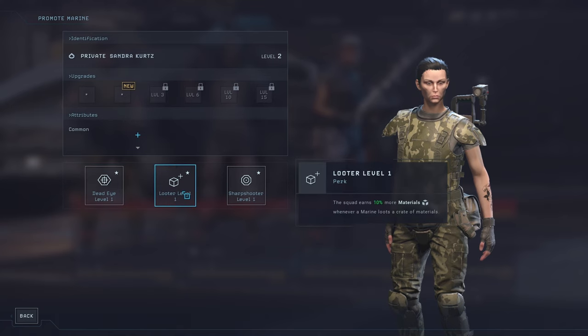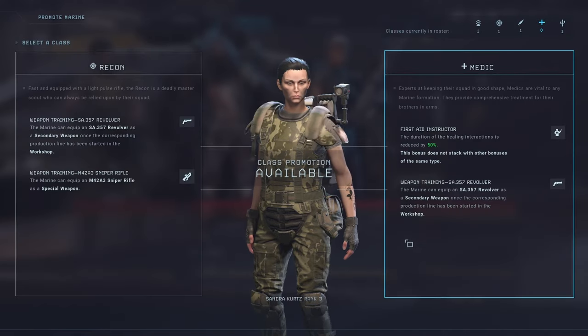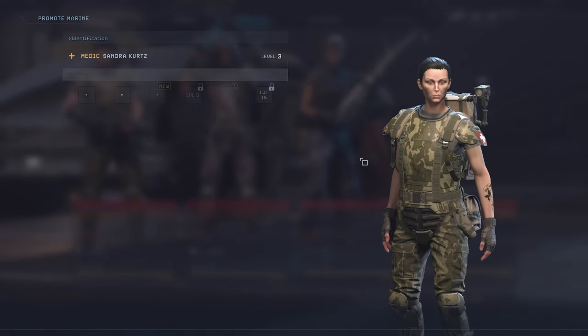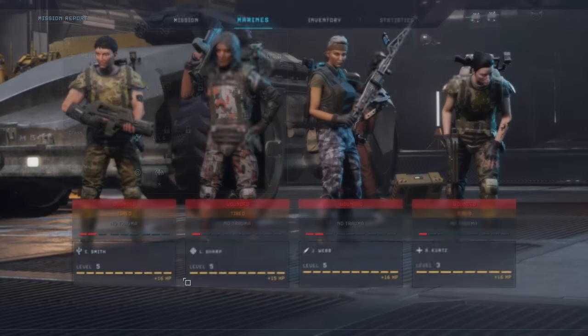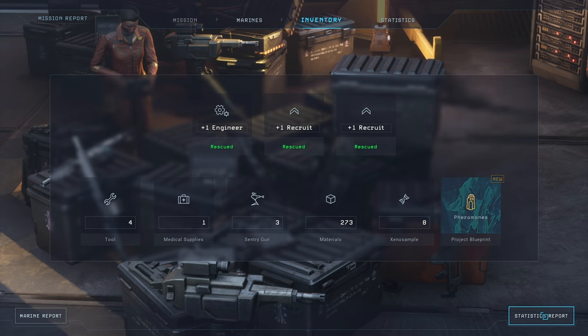Sharpshooter, Dead Eyes, Crit - we'll take Sharpshooter for the accuracy. I would like to have the most accurate marines I can. And we actually do not have a medic, so I am going to make her a medic. And we'll take another level of bold for her, just because bravery and stress has been a big issue for us most of the time. Okay, we got two new recruits and one engineer, which is amazing. We lost some medical supplies, but we did gain one sentry gun, four tools, and 230 free materials. And a xeno sample, plus pheromones - which is a blueprint.